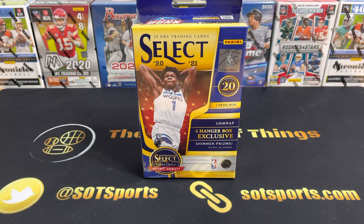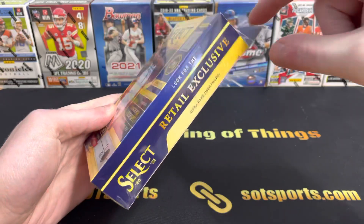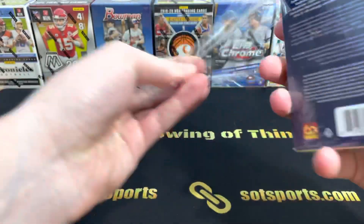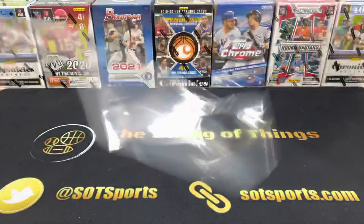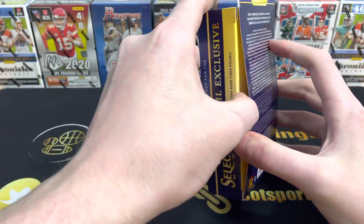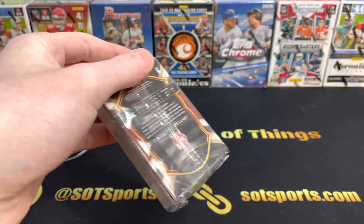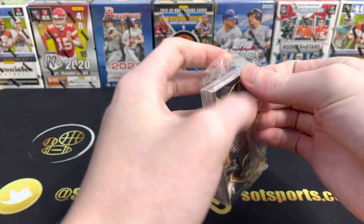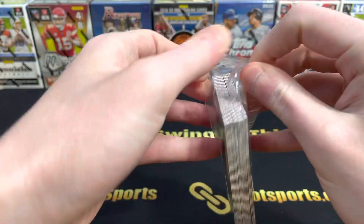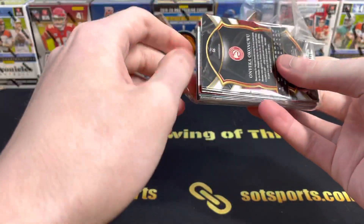I've never seen these shimmer prisms in person, so definitely looking forward to this rip. I already have this little slit here, so let's get right into it. We're looking for LaMelo, we're looking for Anthony Edwards. The season's starting to heat up this year in their second year. Definitely wanted to rip something basketball-related as we go into 2021-2022 products starting to come out.